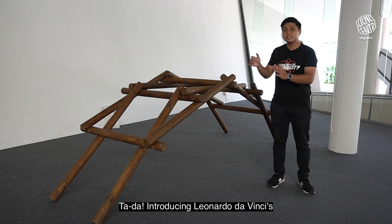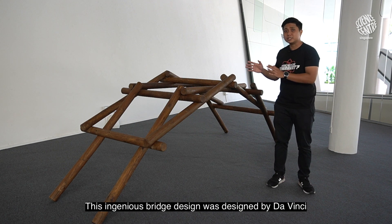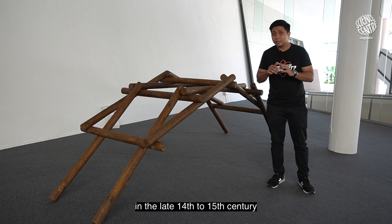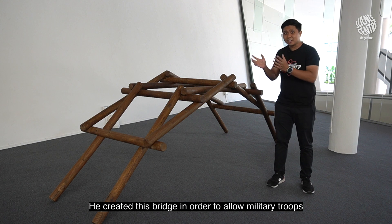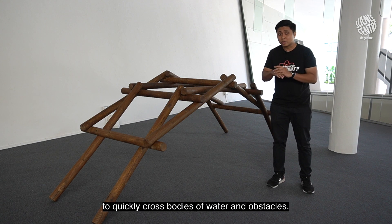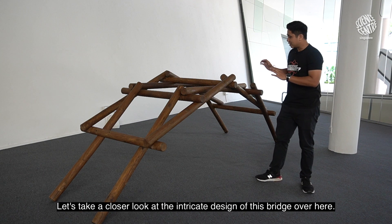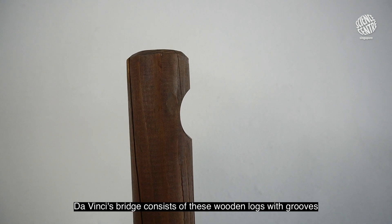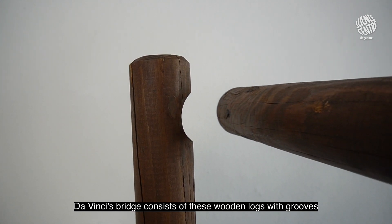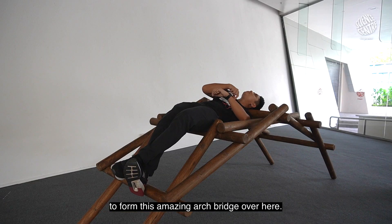Introducing Leonardo Da Vinci's self-supporting bridge! This ingenious bridge design was created by Da Vinci in the late 14th to 15th century to allow military troops to quickly cross bodies of water and obstacles. Da Vinci's bridge consists of wooden locks with grooves which allow them to be easily assembled to form this amazing arch bridge.